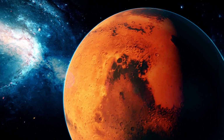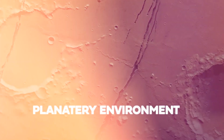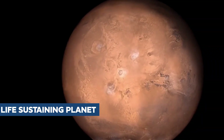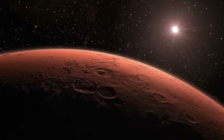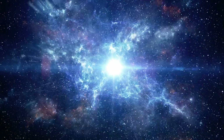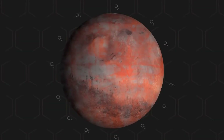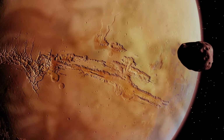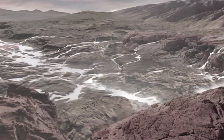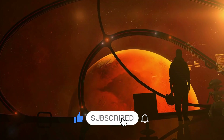Mars' journey from a potentially vibrant world to a desolate wasteland underscores the fragility of planetary environments. It highlights the razor-thin margin that separates a thriving, life-sustaining planet from a barren one. As we continue to explore the red planet, we gain insights that could help us understand the origins of life on Earth and how to safeguard it. In the grand cosmic ballet, Mars' fate is a poignant chapter. As we look up at the night sky and see Mars shining brightly, we're reminded of the fragile balance that makes our own world so special. What surprised you most to learn about the Red Planet? Let us know in the comments below, and if you enjoyed the video, give it a like and subscribe for more.